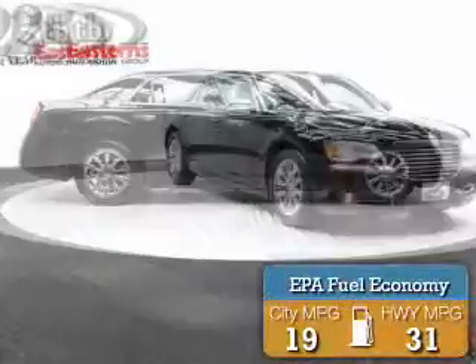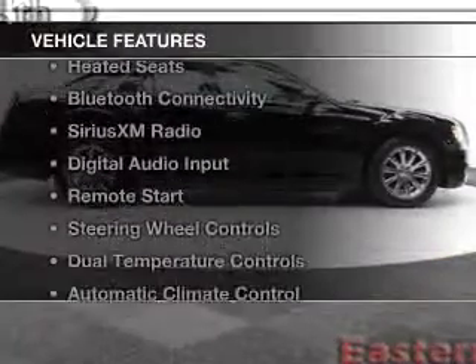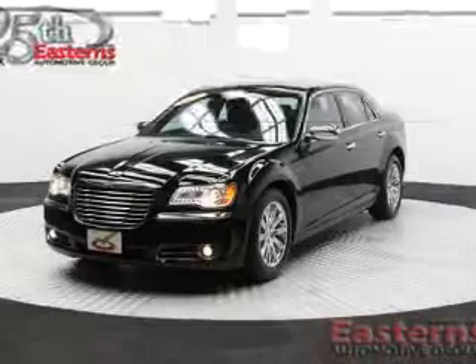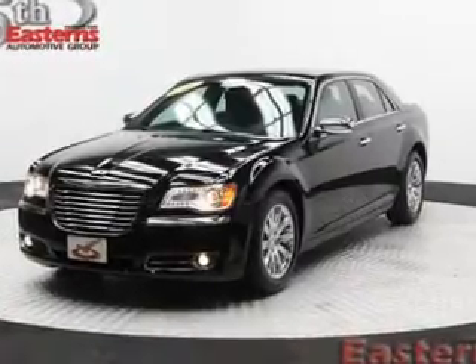Great fuel efficiency saves you money by requiring fewer trips to the gas station. The features include electric trunk, leather seats, heated seats, Bluetooth connectivity, and Sirius XM satellite radio.